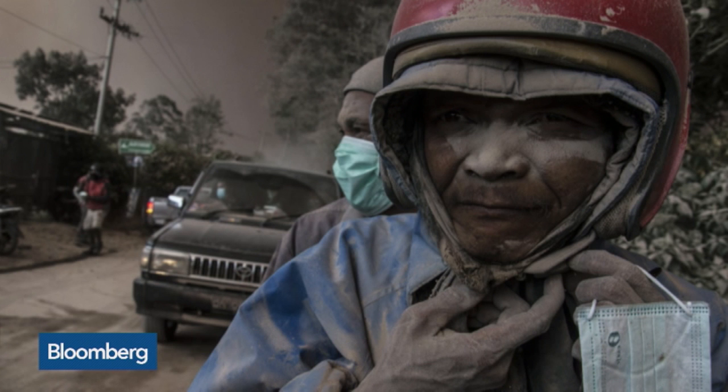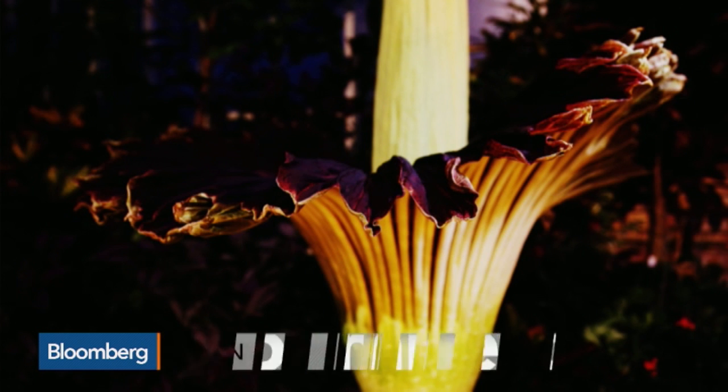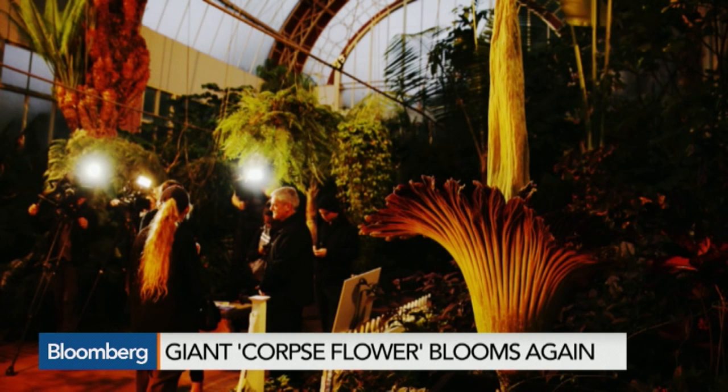Number two: in Auckland, New Zealand, the Titan Arum — another word for it, the giant corpse flower — has bloomed for the second time, if bloom is the right word. The first was in 2013. You might have guessed why it's called a corpse flower: because it smells like rotting flesh when it blooms.